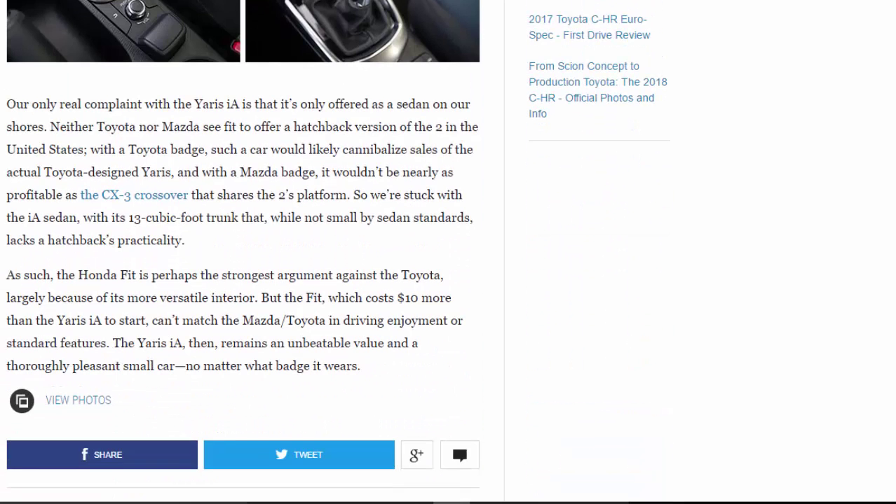Our only real complaint with the Yaris IA is that it's only offered as a sedan. Neither Toyota nor Mazda sees fit to offer a hatchback version in the United States — with a Toyota badge it would likely cannibalize sales of the actual Toyota-designed Yaris, and with a Mazda badge it wouldn't be nearly as profitable as the CX-3 crossover that shares the 2's platform. So we're stuck with the IA sedan and its 13-cubic-foot trunk, which, while not small by sedan standards, lacks a hatchback's practicality.